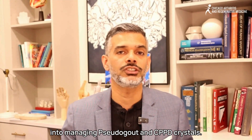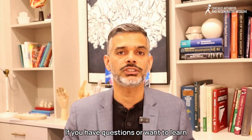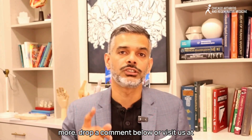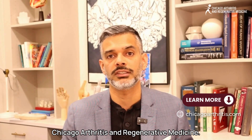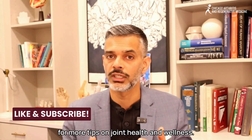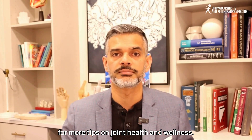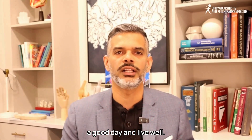I hope this gave you helpful insights into managing pseudogout and CPPD crystals. If you have questions or want to learn more, drop a comment below or visit us at Chicago Arthritis and Regenerative Medicine. Don't forget to like, share, and subscribe for more tips on joint health and wellness. Thank you for watching — until we connect again, have a good day and live well.